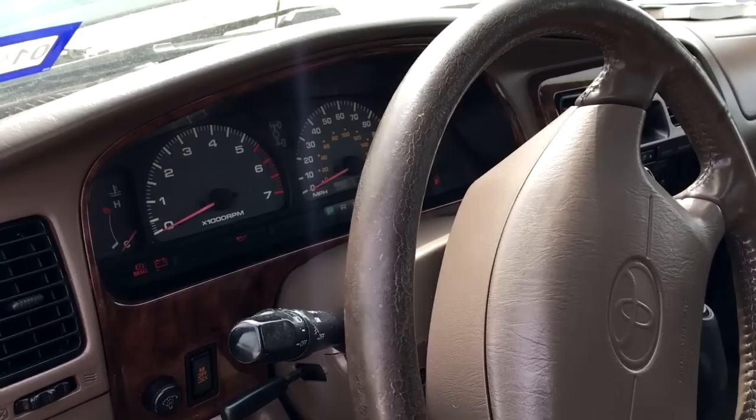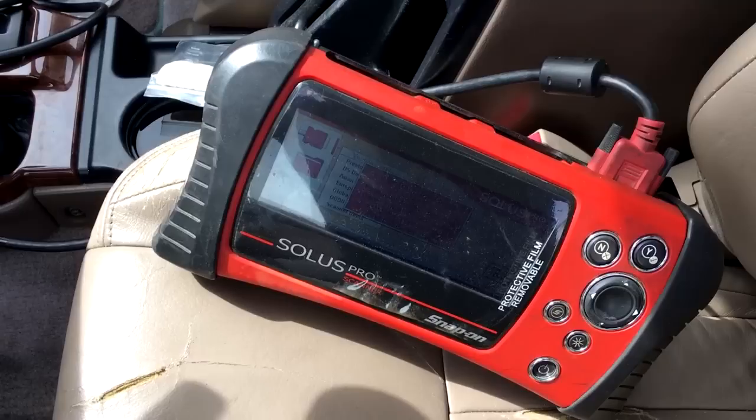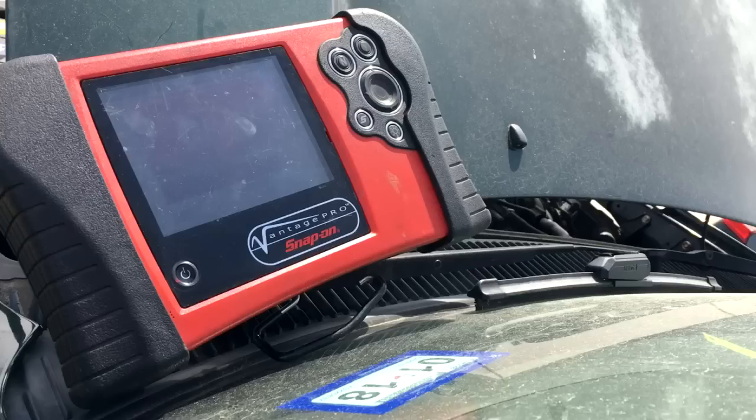Before I do that, I want to show you that I checked for any codes stored in the system. There are no codes stored — no history codes, no pending codes — so there's no help from that end. I'm going to go ahead and do the cam and crank correlation. I've got the lab scope hooked up; I'll go ahead and crank it.